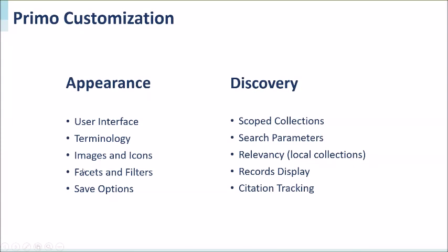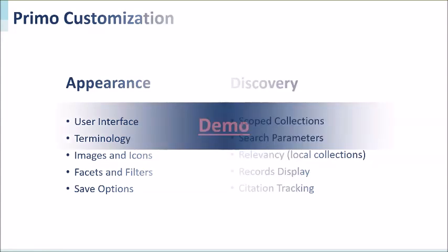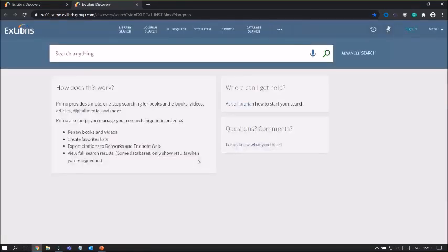This is the end of the first part. I'm now going to my demo site. The Primo interface customization you'll see here may vary due to your local customization of the interface and the difference in holdings at your institution.